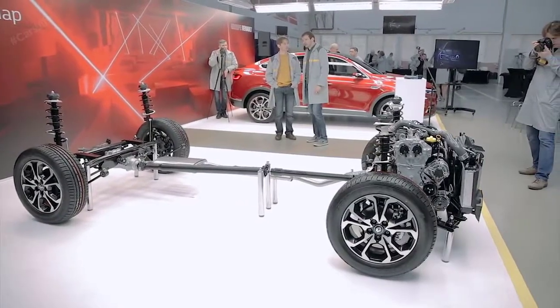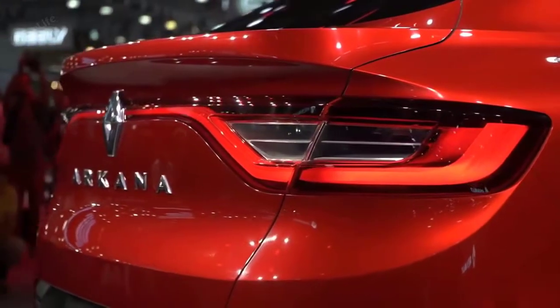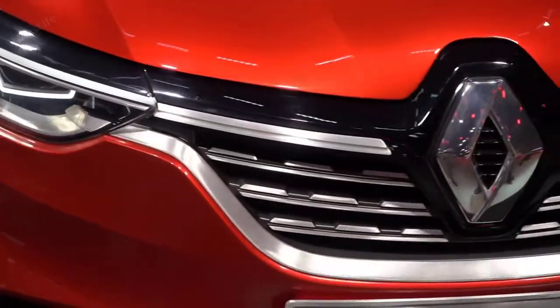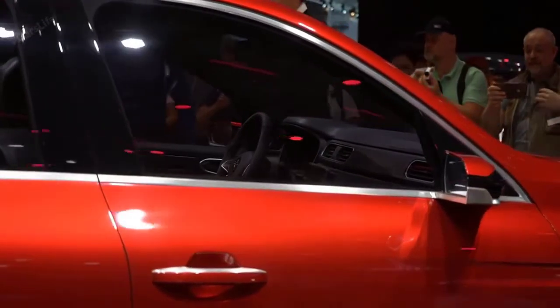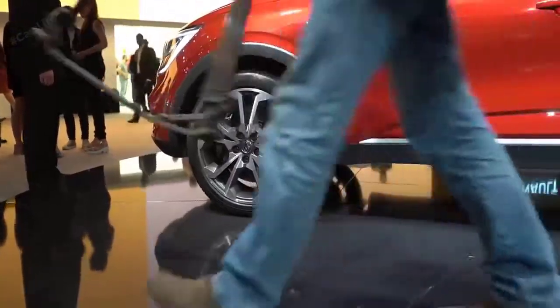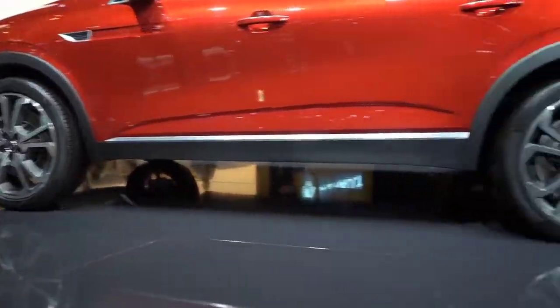The French carmaker may consider introducing it in our market too. Measuring at 4.5 meters, the Arcana is a C-segment compact SUV and is powered by the 1.3-litre petrol engine which Renault, Nissan, and Mitsubishi have together developed. It puts out 148 bhp and 250 Newton meters of peak torque and is mated to an X-Tronic gearbox.